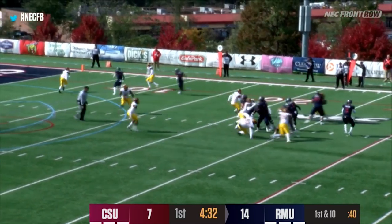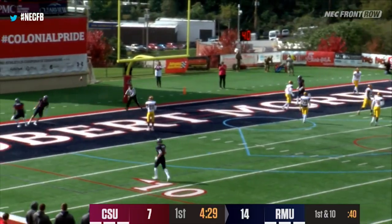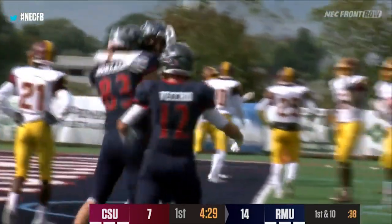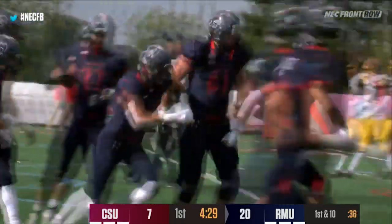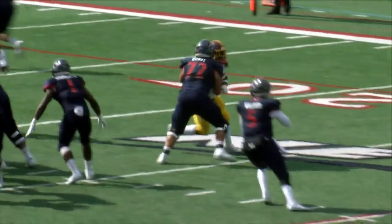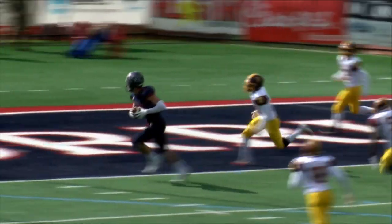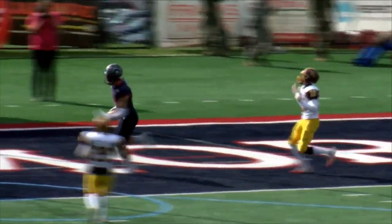Walker — play fake, drops back, fires over the middle. That ball is going to be caught — it's a touchdown for the Robert Morris Colonials. Gonzo again. Matthew Gonzalez, from right, curls to the post, catches the ball midway through the end zone, right in front of the upright. Score for Robert Morris, 4:29 left here in the first period of play.